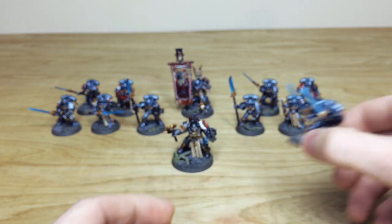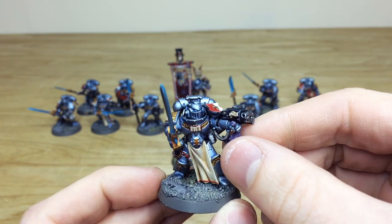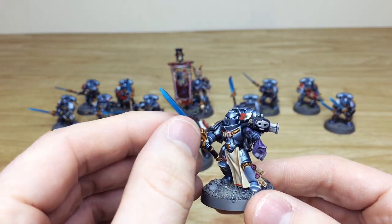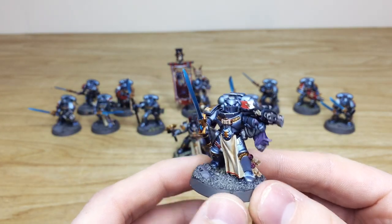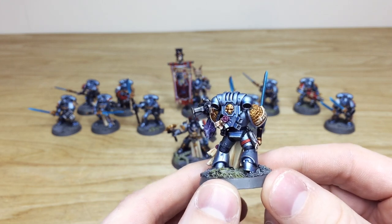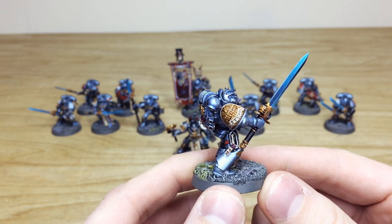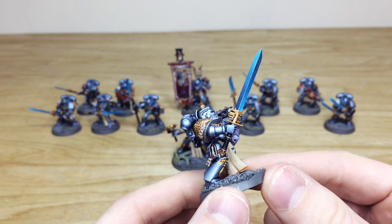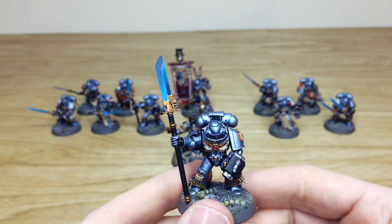Moving on to another one, here's one of the Justicars. As you can see, the beautiful thing about these models is they have so much detail on them. Again, fully magnetized for weapon loadouts on the Justicar so you can change over all of his weapons. You can see all the little areas of detail fully painted — he's got 'Stern' written on his pad — and a lovely brush-blended force weapon.